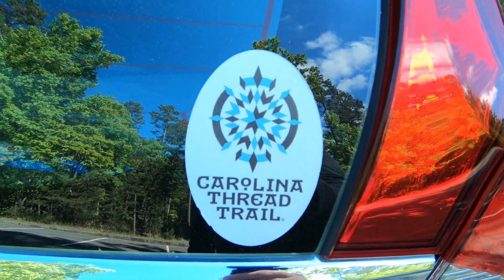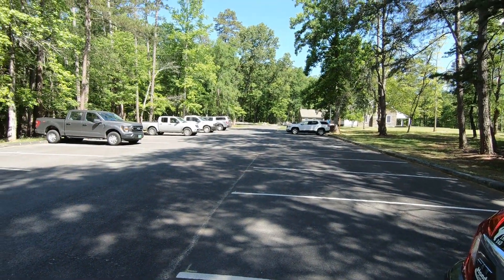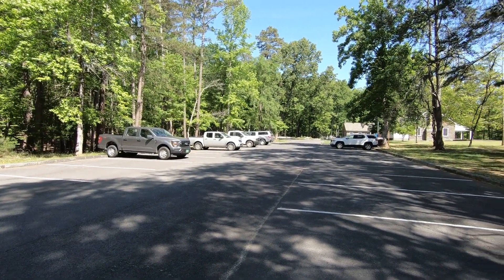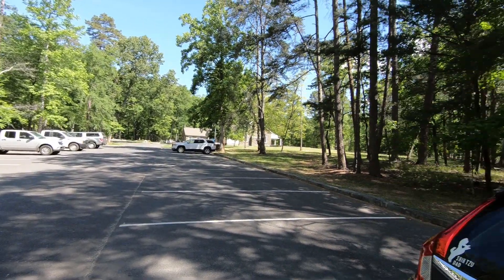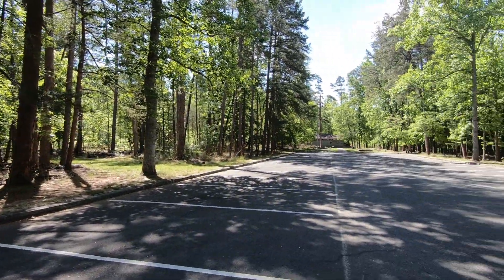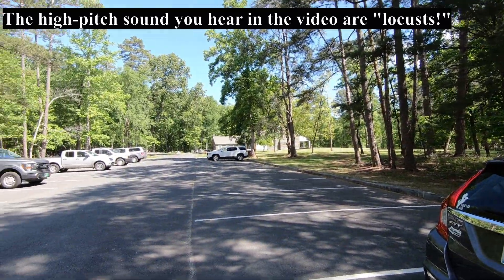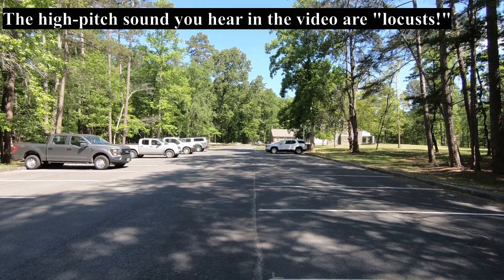All right, friends, this is Donnie and Sandra, and we are at Morrow Mountain in North Carolina. Believe it or not, there is a Carolina Thread Trail out here, and we're no stranger to Morrow Mountain, though I have never hiked a Morrow Mountain trail before out here.